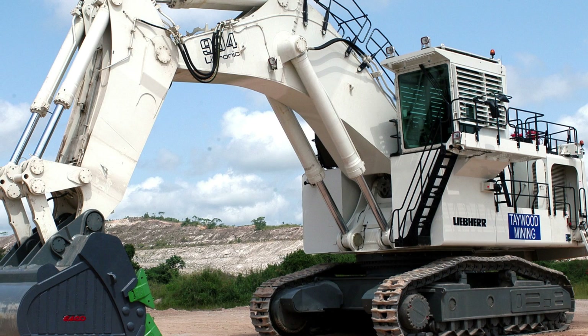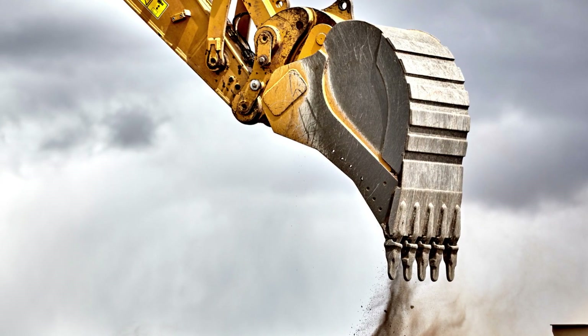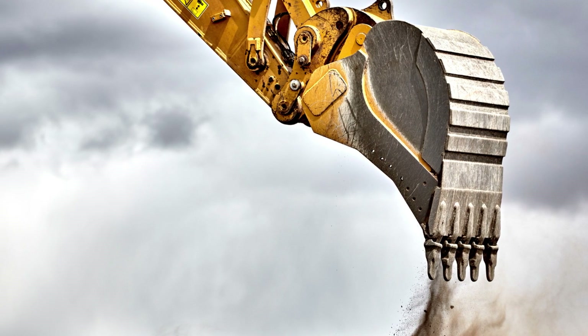These engineering marvels are used in heavy-duty applications like mining and construction, where they can move massive amounts of earth, rocks, and other materials with ease.